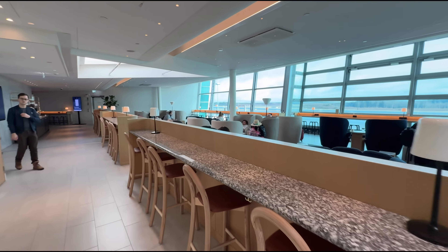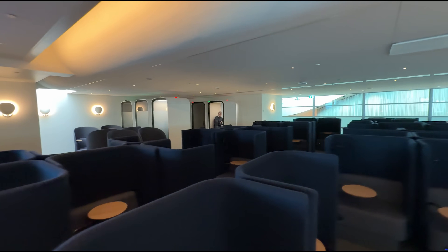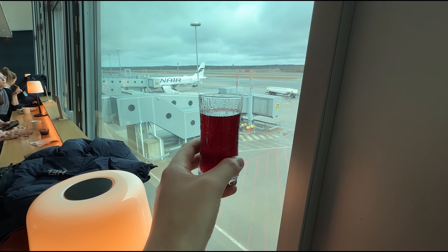En route to Lapland, Finnair also invited us to check out their lounges at Helsinki airport, which are very nice with lots of quiet spaces, plenty of blueberry juice of course, and great views.